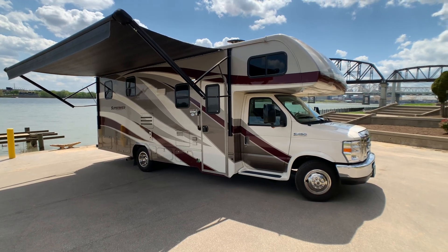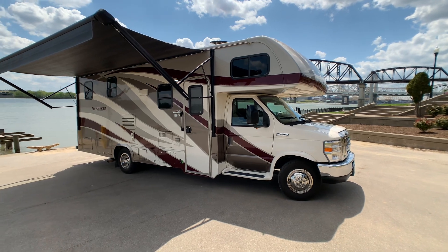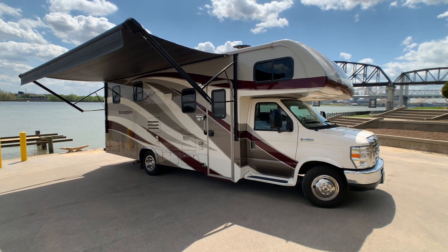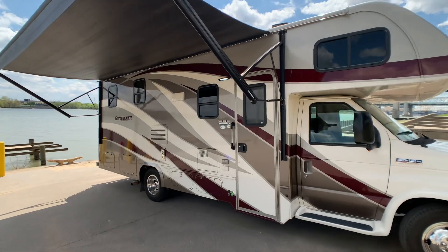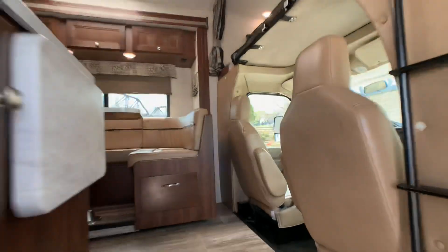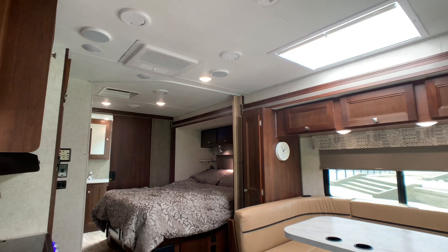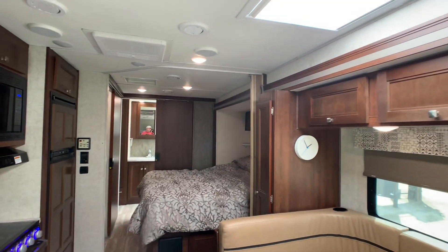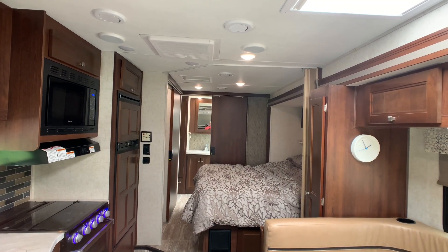Brian here with HelpSellMyRV.com out of Louisville, Kentucky, where all RVs are for sale by owner. I'm going to do a walk-around on this beautiful fully loaded 2018 Forest River Sunseeker 2420 double slide Class C gas motorhome. The overall exterior length is 27 feet one inch, and the exterior height to the upgraded large 15,000 BTU AC unit with heat pumps is 11 feet three inches.